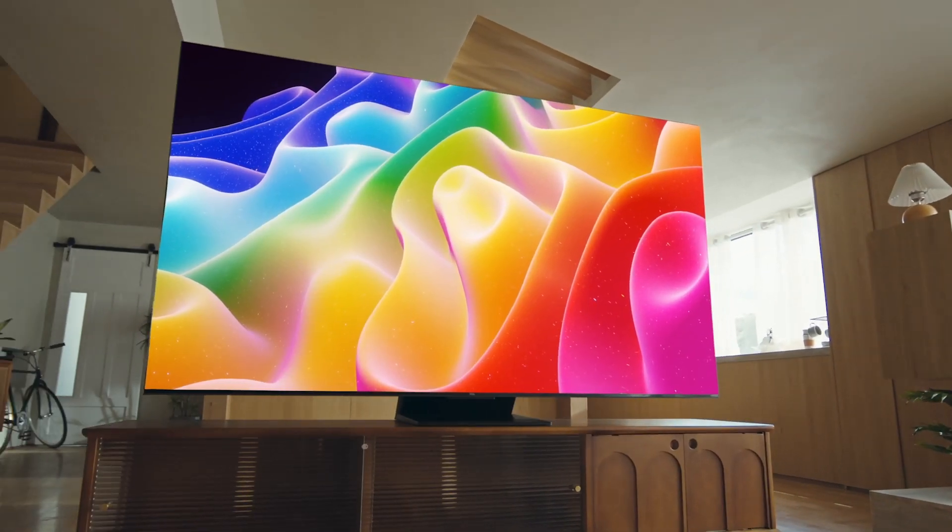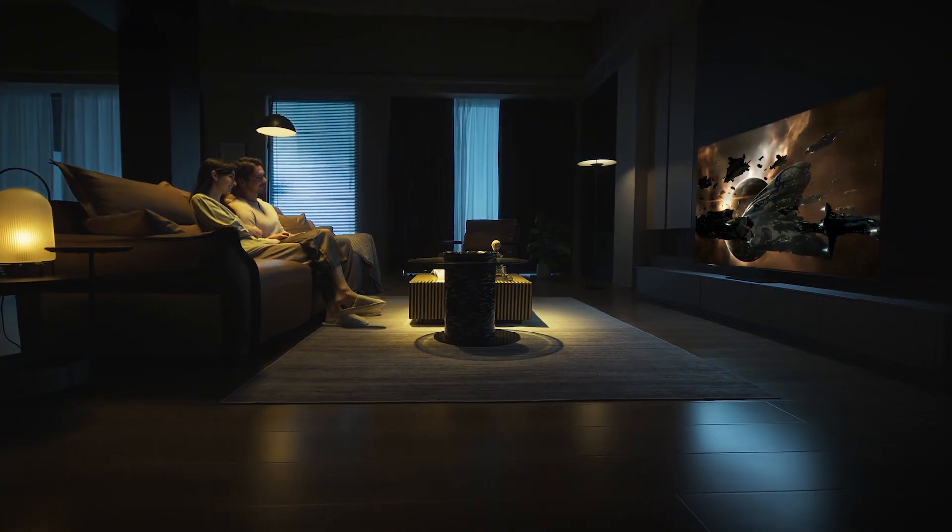Why choose a mini-LED? What do you consider when buying a TV? As a product that is used in homes for a long time, TVs are typically used for 8 to 10 years.